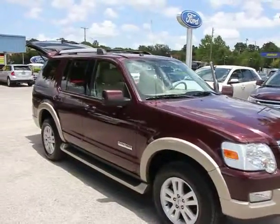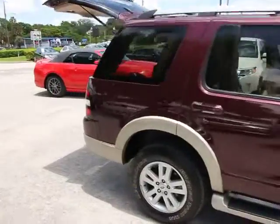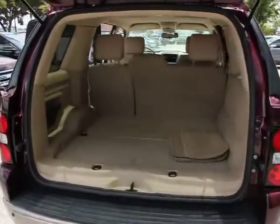2006 Explorer. You've got a lot of capabilities to call on in a Ford Explorer. Don't underestimate your choices — it is priced below $15,000. This vehicle has less than 100,000 miles.